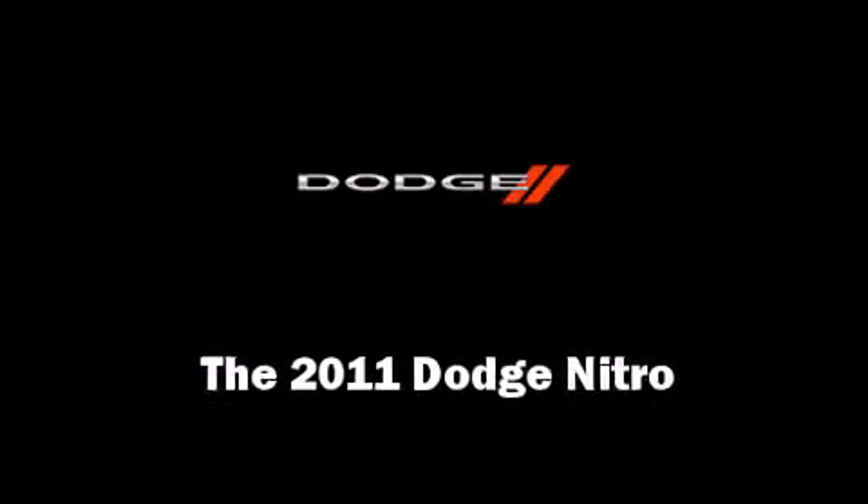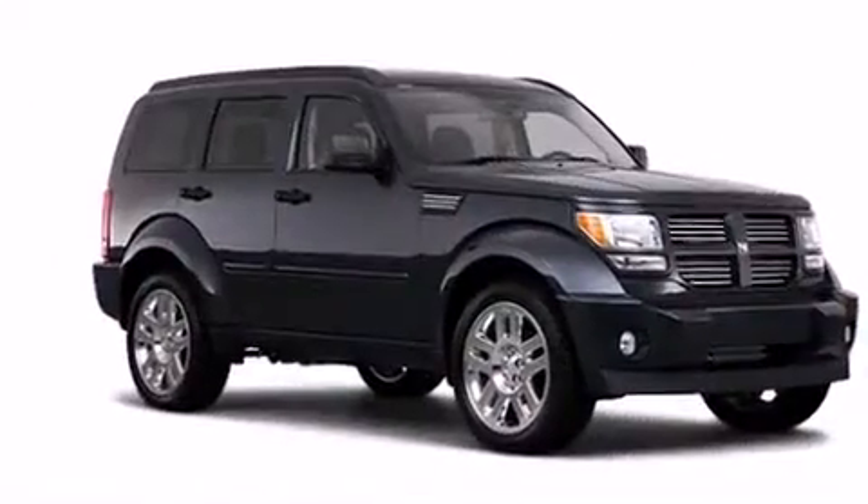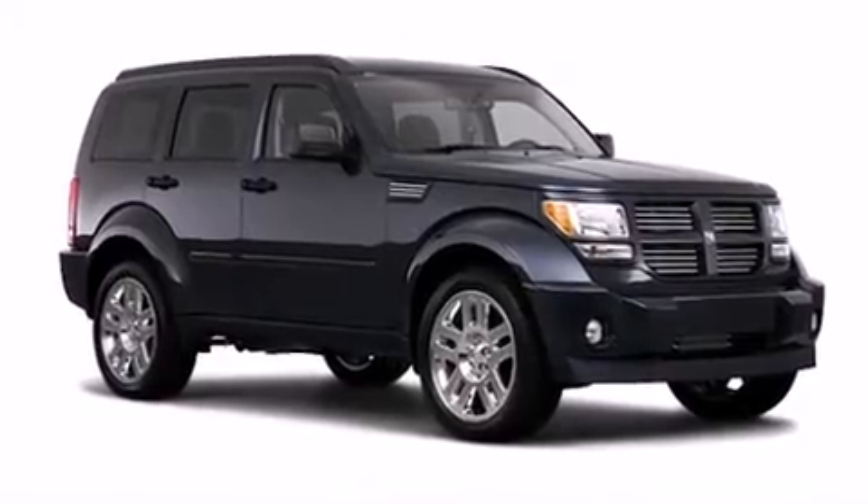Climb inside the 2011 Dodge Nitro. It features four-wheel drive capabilities, a durable automatic transmission, and a refined six-cylinder engine.